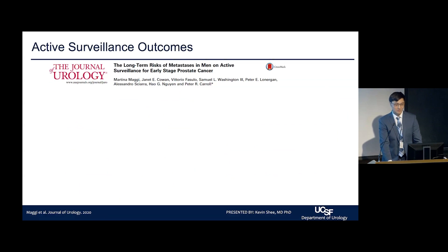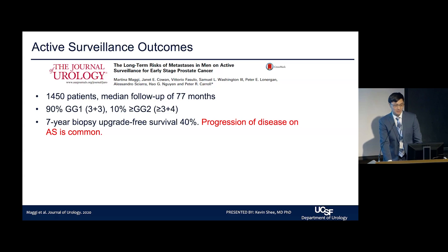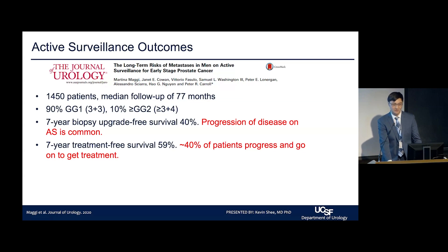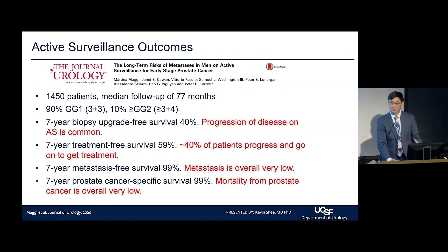Regarding outcomes, we published in the Journal of Urology in 2020 on our active surveillance cohort of roughly 1,500 patients with a median follow-up of 77 months; 90% had low-grade, low-risk disease. Upgrade-free survival was 40% — progression or upgrade while on active surveillance is common. Treatment-free survival was 59%, meaning roughly 40% of patients eventually required some other form of treatment. Importantly, metastasis-free survival was 99% and prostate cancer-specific survival was 99%, showing that metastasis and mortality from prostate cancer is very low in well-selected active surveillance patients.